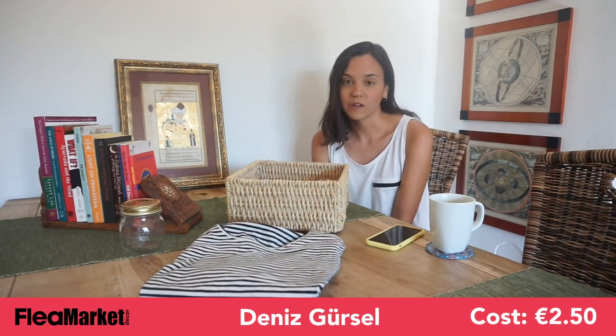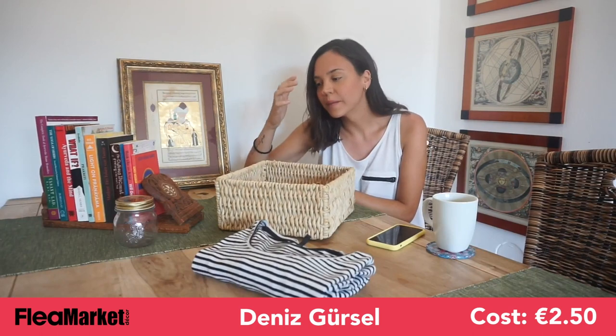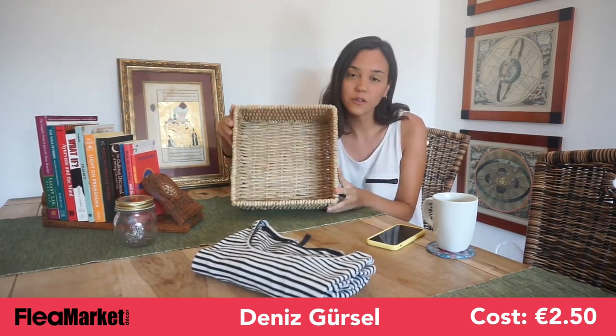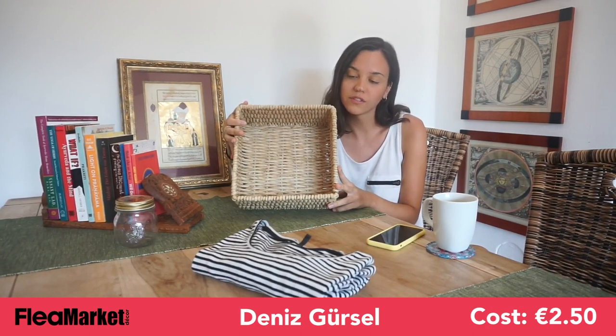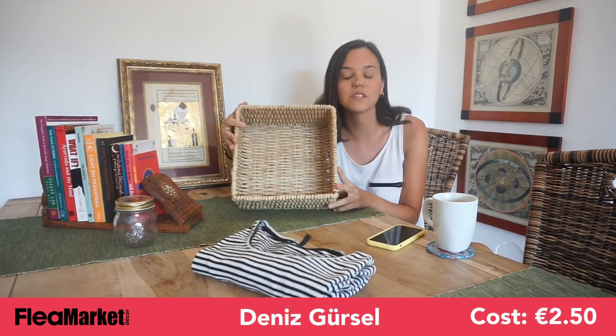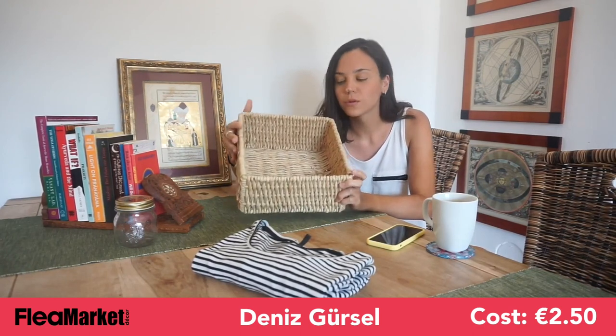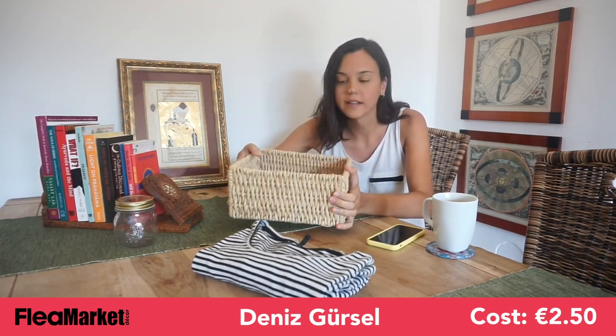I'm quite happy with what I found in this flea market expedition. First of all, we have this box that I got. It was €3, but I got it for €2.50 — I always ask if they can reduce it a little bit. I thought it would be nice to put, like, maybe just towels in the bathroom, or just use it as a little organizer.